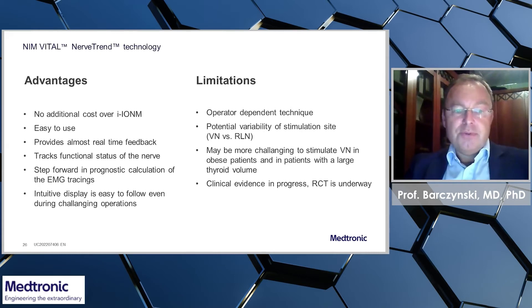It tracks the functional status of the nerve, is a step forward in prognostic calculation of the EMG tracings, and allows for an intuitive display which is easy to follow even during challenging operations.